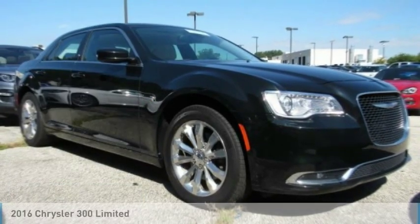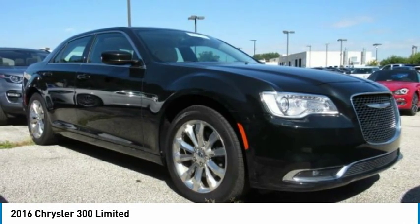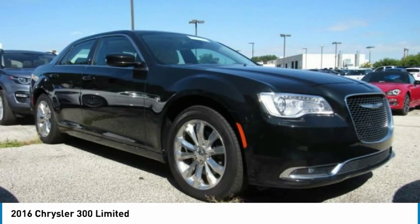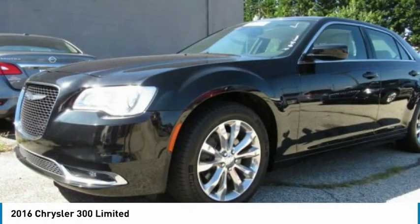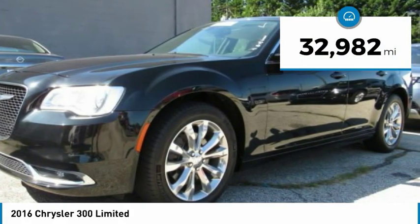Make a great choice today with the 2016 300. The Chrysler 300 combines sport and luxury in one unique and powerful package. If you're looking for elegance and performance, the 300 delivers. This vehicle has less than 35,000 miles.